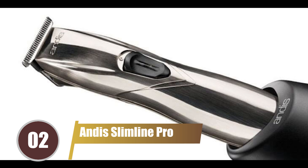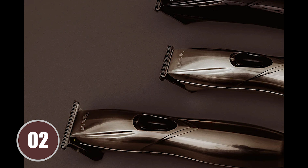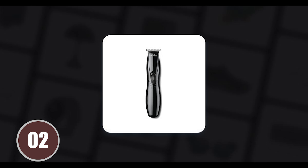Securing the 2nd spot on our list is the Andis Slimline Pro. This beard trimmer is an exceptional tool that excels in maintaining clean and neat cheek lines and necklines, ensuring you look sharp between your visits to the barbershop. Its user-friendly design makes it a breeze to handle, making it an ideal choice for those who are at the early stages of their beard-growing journey. The Andis Slimline Pro is a companion that assists you in your grooming routine, ensuring you always put your best face forward.